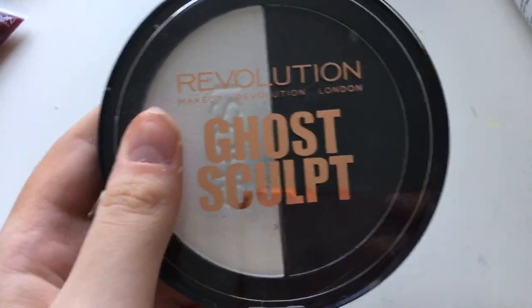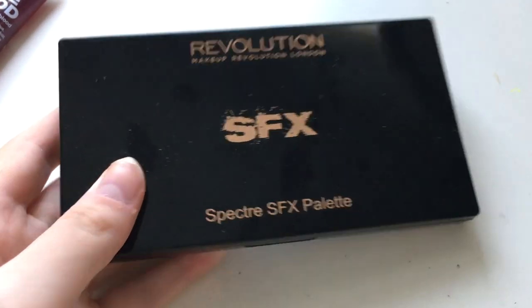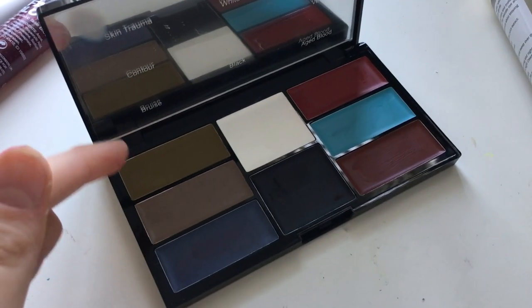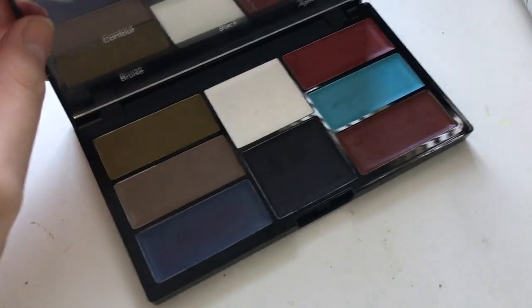I brought this contouring thing which is good if you want to go as a skeleton or give yourself really harsh contour lines — not for everyday wear, but if you're doing a look it's quite good. And I brought this SFX palette which is great because it gives you loads of arrays of colours — stuff to give you bruises, blood veins, and everything.